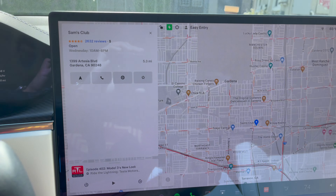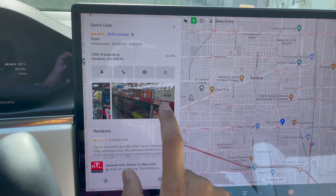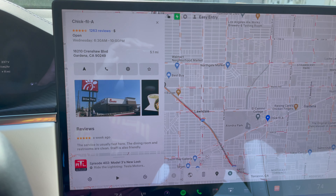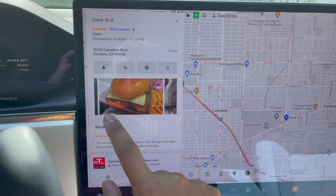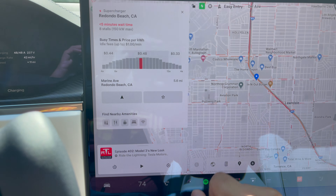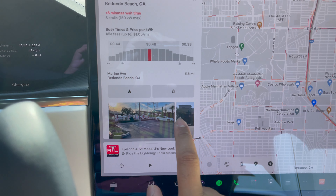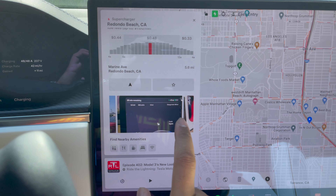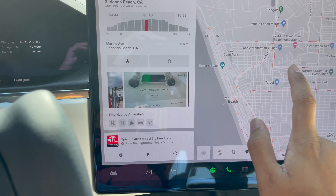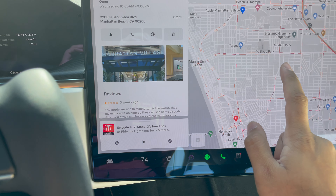Another thing they added is points of interest. I can click on a business and it brings up the business information as usual, but also brings up reviews and photos from that business — which is a very welcome change. Even for superchargers, it brings up pictures of the supercharger so I can easily find it. Really cool feature.